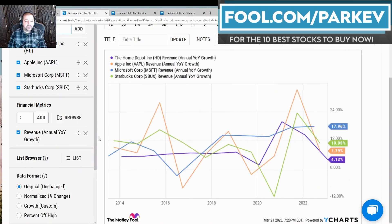The next thing I wanted to compare these four dividend stocks on is their revenue growth annually. Microsoft had the highest in their recent completed year at 18%. Next is Starbucks at 10.98%, followed by Apple at 7.79%, and Home Depot in last place at 4.13%.